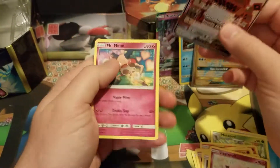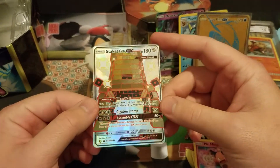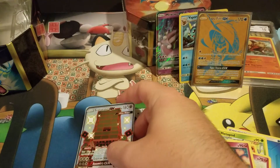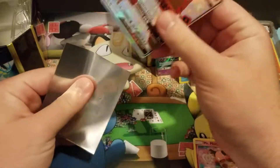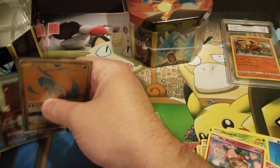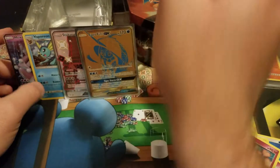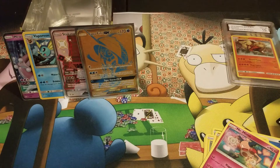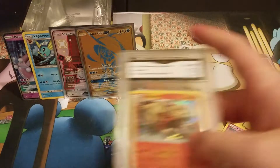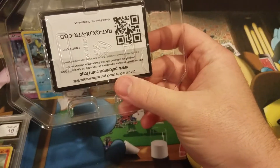Greninja gets taken out for me — oh my god — Stacktaka! Okay, I already have this one, so this one will actually be part of the giveaway — Stacktaka GX full art. So that tin can was a straight banger. I got a pull on every single pack — two shinies, Mewtwo GX and a Vaporeon holo — and the Tapu Fini. Amazing.